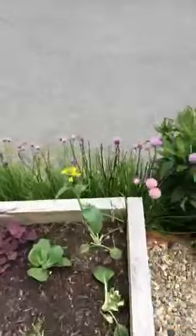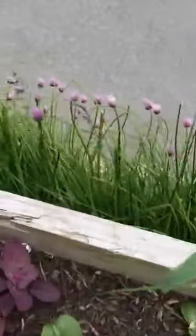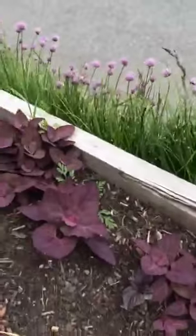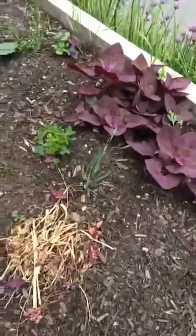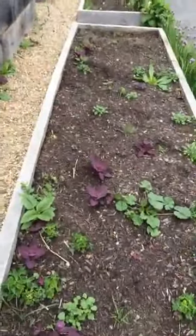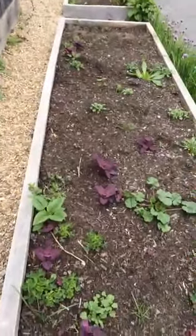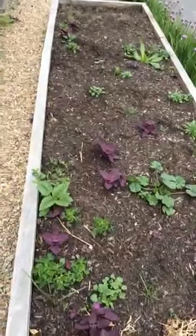All along the edge you can see the chives — and you can eat the flowers and the chives themselves. You can see more of this orach coming up everywhere. These two beds in the long view are beds we're going to be planting in the next couple of days. That one's been overrun by fennel that's self-seeded.